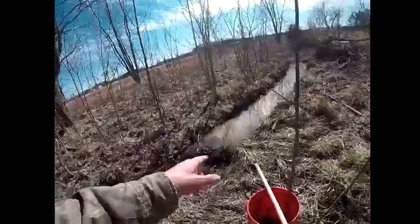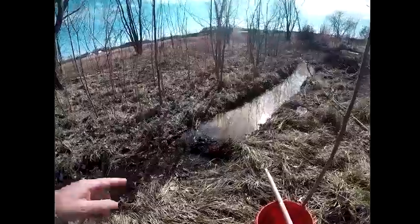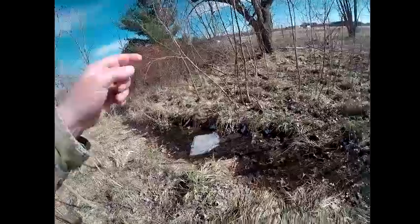Hi guys, it's Tim with Tim's Homestead. I just wanted to make a very short video, and yes it's windy out here again so I'm gonna talk a little louder. What I'm doing here I thought might be of interest to someone. I've got a little creek here, a man-made creek to let water drain back to the pond.